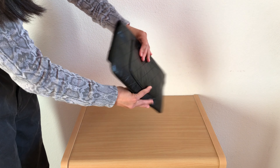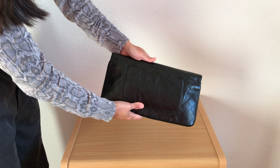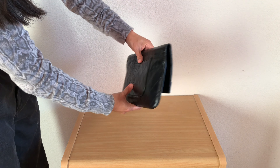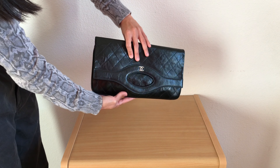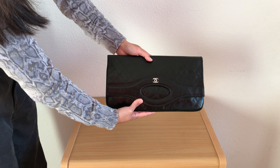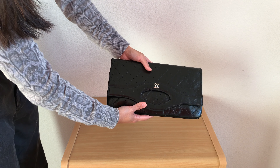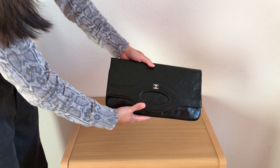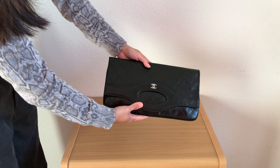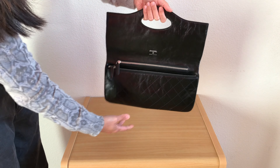I bought this about a year ago. I got fixated on the idea that I needed a Chanel clutch or an evening bag for weddings or special occasions, and this was right in the middle of a lockdown due to the pandemic. It's funny what your mind can trick you into believing due to boredom or anxiety because of all the uncertainties going on around us. But I was so convinced I needed a clutch, so I went ahead and purchased this.